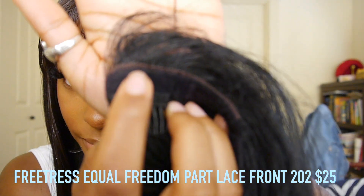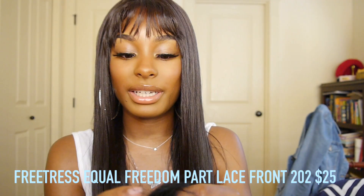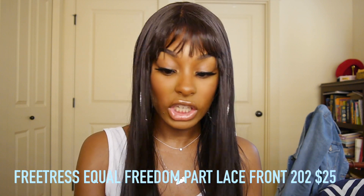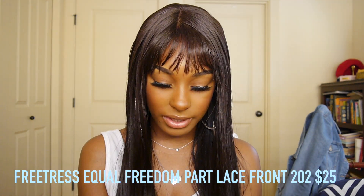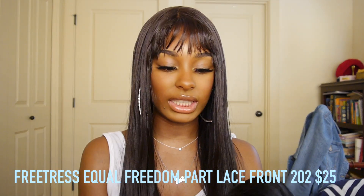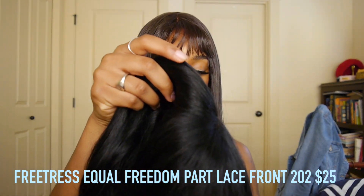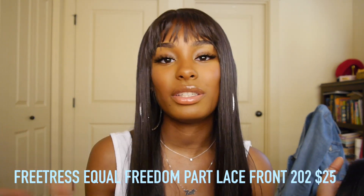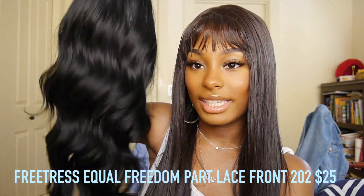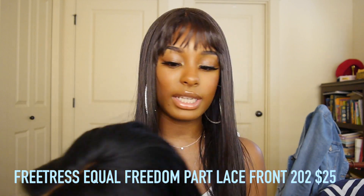The cap construction is basic — comb in the back, two combs by the part — but you can turn it different ways to part it wherever you want. I usually wear it in the middle. The lace goes all around the hairline, not just in the front, so it lays really flat and blends more naturally, which is huge to me. It has a ventilated cap so it's breathable. You should wear a wig cap underneath otherwise you can really see the lace. This wig is only $25 — that's nothing. It's just perfect.